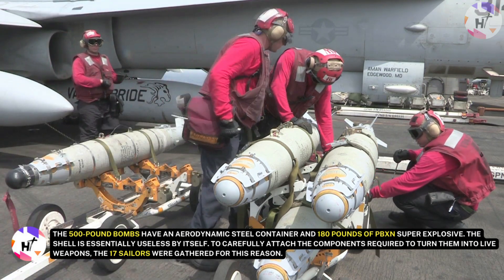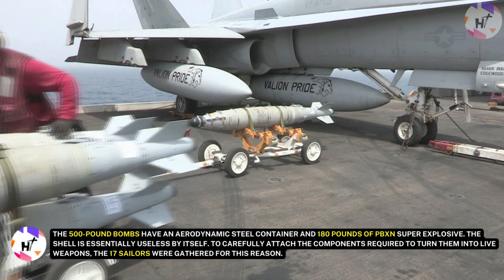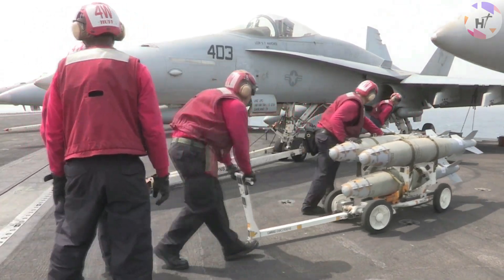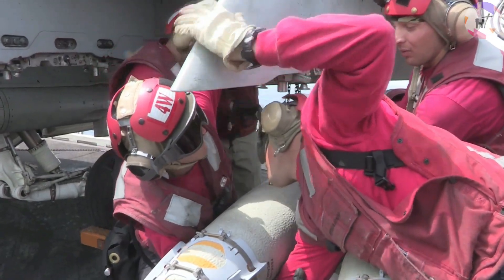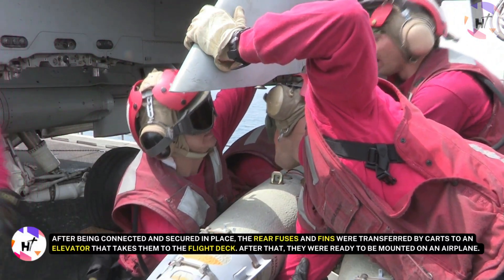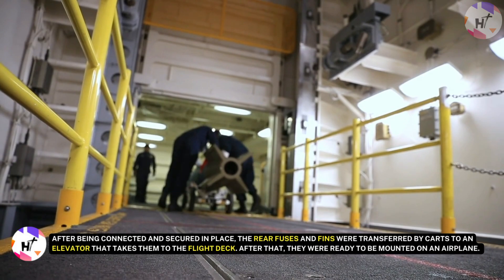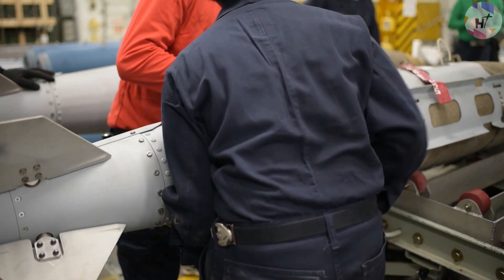The shell is essentially useless by itself. To carefully attach the components required to turn them into live weapons, 17 sailors were gathered for this purpose. Depending on how the fins, fuses, and guidance packages are arranged, a BLU-111 can function as a laser-guided bomb, a dumb bomb, or an underwater mine. Before assembly, these explosives are regarded as stable. After being connected and secured, the rear fuses and fins are transferred by carts to an elevator that takes them to the flight deck, where they are ready to be mounted on an aircraft. Precautions are taken to guarantee that components are matched to the correct torque.